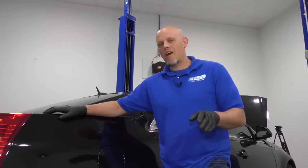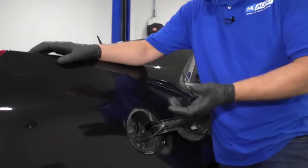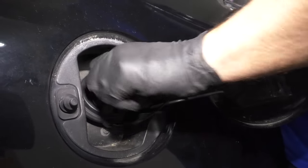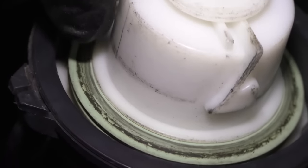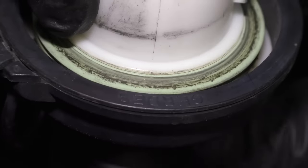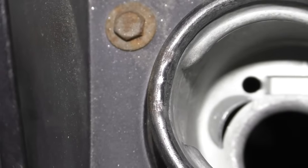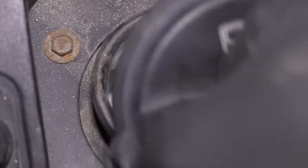Number four: EVAP emissions codes. Whenever you have an EVAP code, the first thing you want to do is check the gas cap — unless it's a circuit code. Just make sure it's tight, take it off, look at the seal, and make sure the seal looks good. Also check around the filler neck. There's some rust starting to build up right there — if you see rust on the filler neck, a lot of times that will cause a small EVAP leak.